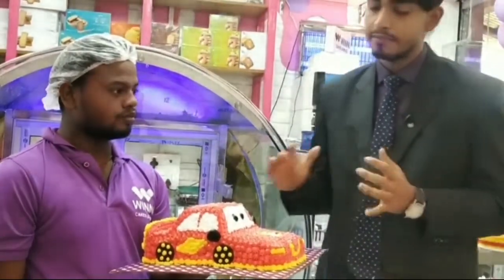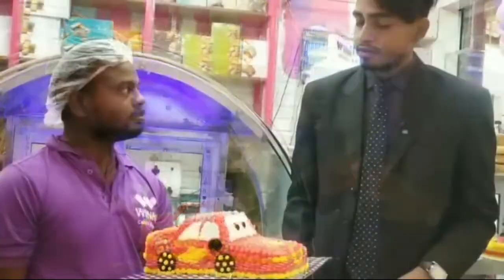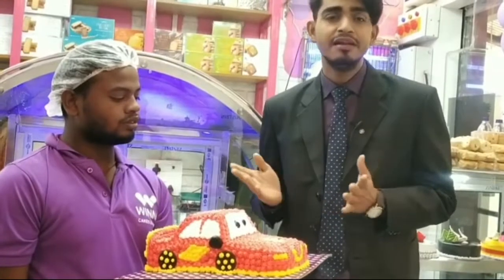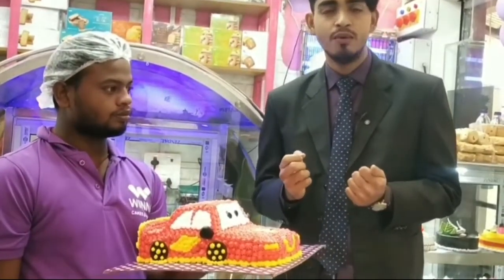How much is it? It's 3 pound and it's a price. So this is only $1,200. We've got so many amazing cakes. Winnie Cakes and More.